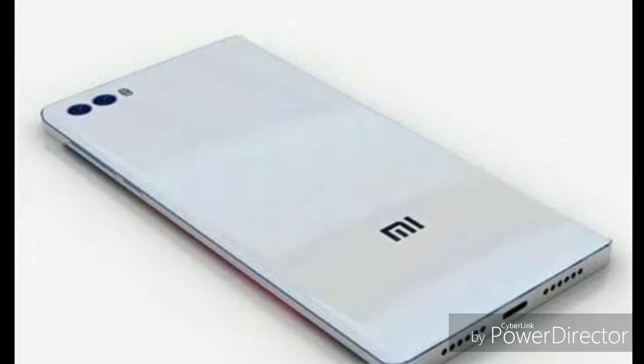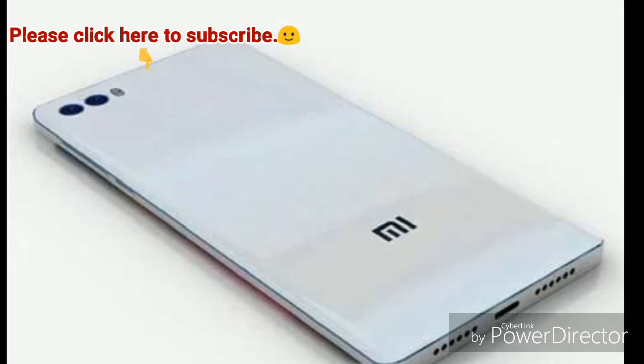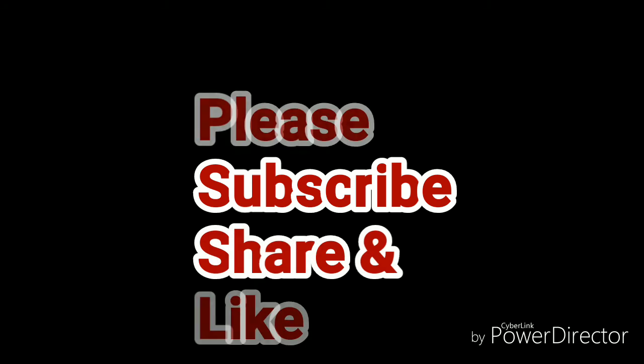The phone will release in April. Guys, click here to subscribe — it will help a lot. Thanks for watching.